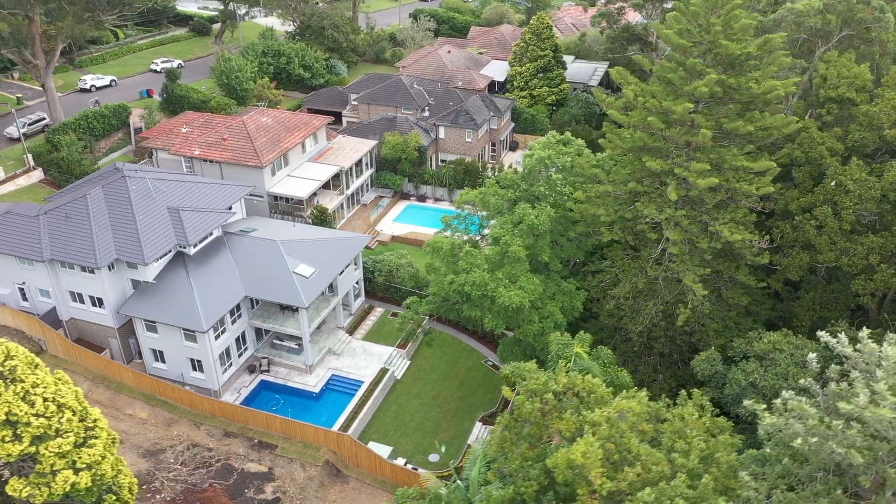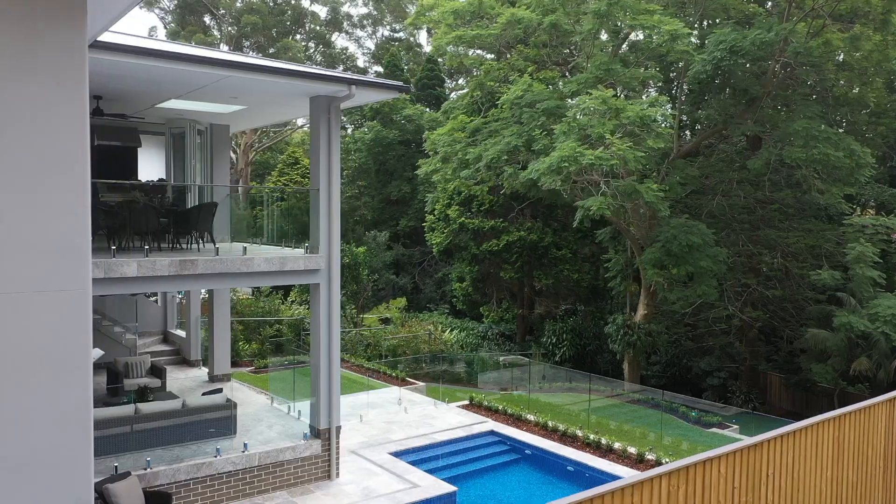Hi, Scott here from Ray White Upper North Shore, really excited to present 25 Karonga Crescent, Kalara. I've watched the home been constructed from the very first brick and know that there's been no compromise to quality. Without doubt, one of the finest designed and constructed new builds in Kalara today.